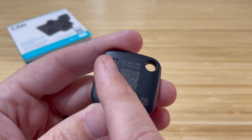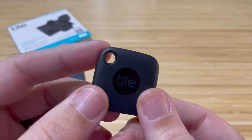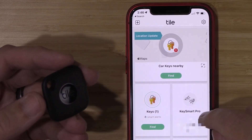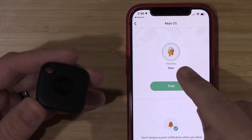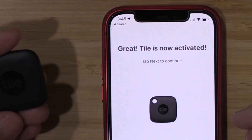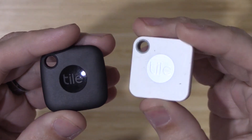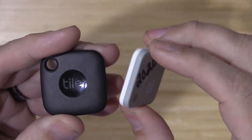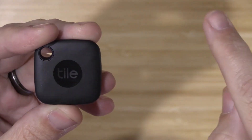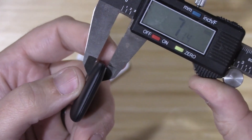How many times have you misplaced your keys or wallet and spent precious minutes searching for them? With the Tile Key Finder, those days are gone. Simply attach this small device to your valuable items, such as your keys or wallet, and use the Tile app on your smartphone to track their location. It uses Bluetooth technology and will emit a loud sound when activated through the app, making finding misplaced items a breeze even if hidden under clutter. Available in a variety of designs and colors, the Tile Key Finder is just $24.99.